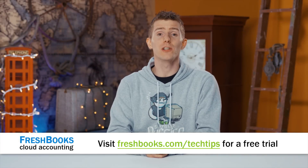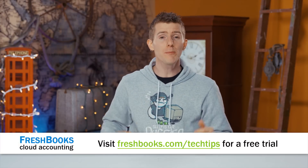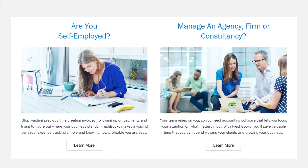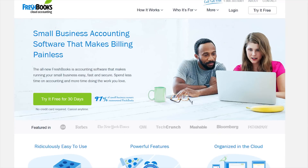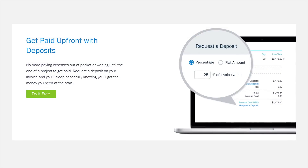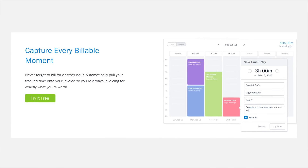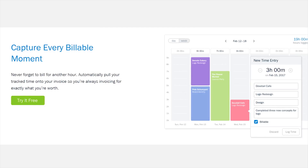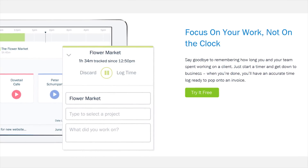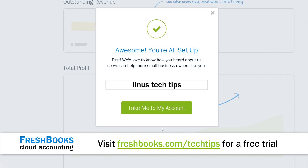Are you a freelancer or small business owner looking for a way to be more productive, more organized, and get paid faster? FreshBooks could have the solution. It's cloud-based accounting software designed for people who are experts at masonry, teaching dance lessons, or fixing plumbing — but not necessarily at accounting. Through FreshBooks you can send professional-looking invoices in minutes, see if your client has viewed your invoice, get paid up to four days faster, take deposits, and track hours and expenses. Head over to freshbooks.com/techtips and enter Linus Tech Tips in the 'How did you hear about us' section to try it for free.